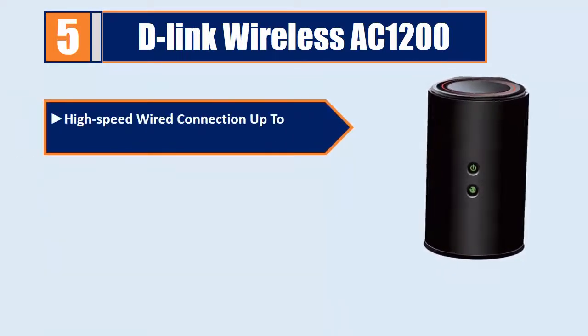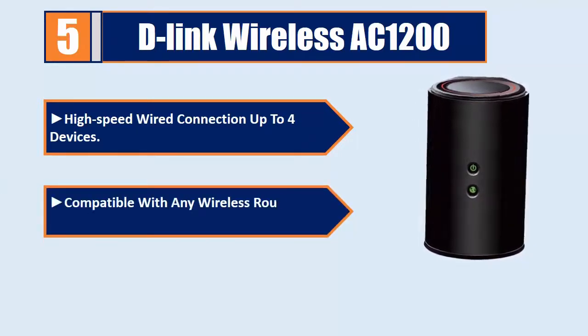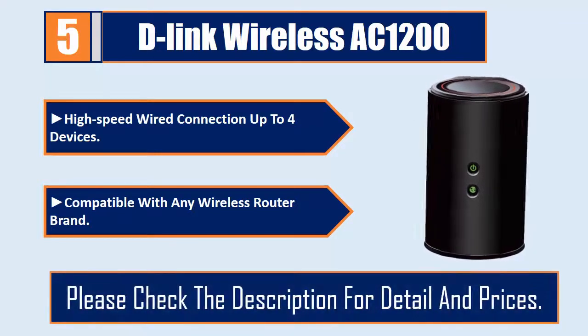It also supports high-speed wired connection to up to 4 devices, and is compatible with any wireless router brand. Please check the description for details and prices.